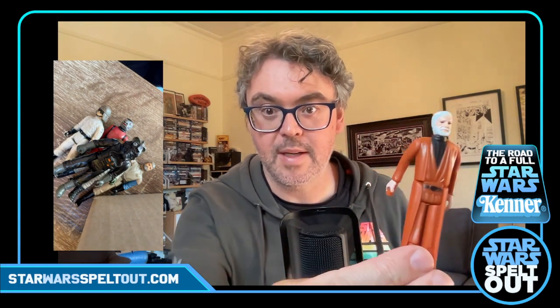How can we forget the man himself — Obi-Wan Kenobi. Original recipe. He's in pretty good condition actually — no lightsaber, no cloak, but I might see if I can get a lightsaber for him, that'd be quite nice. He's looking pretty good.